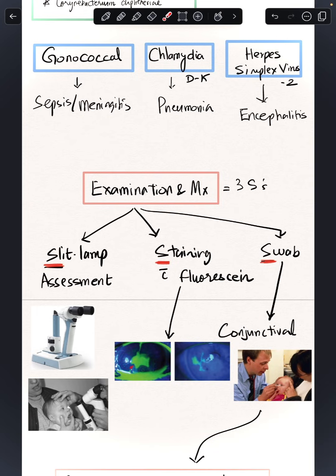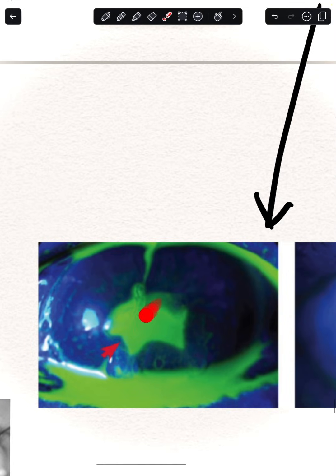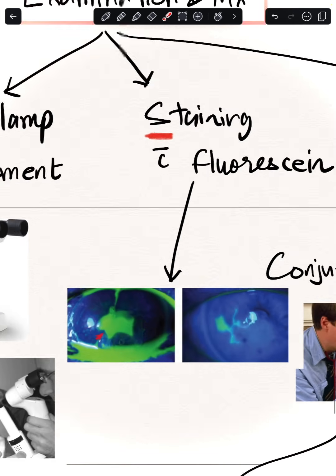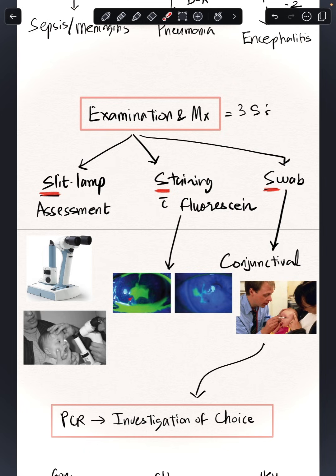For examination and management, remember three S's. First: slit lamp assessment — a handheld slit lamp makes it much easier to examine babies in detail. Second: stain the conjunctiva or cornea with fluorescein to assess corneal health. After staining, you can see ulcers on the cornea — for example, a dendritic pattern indicates herpes simplex virus.